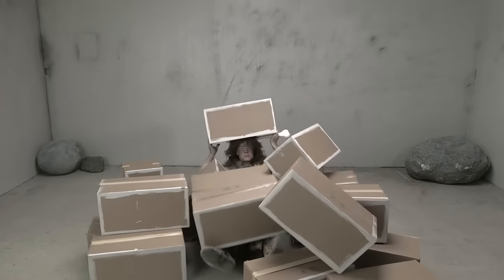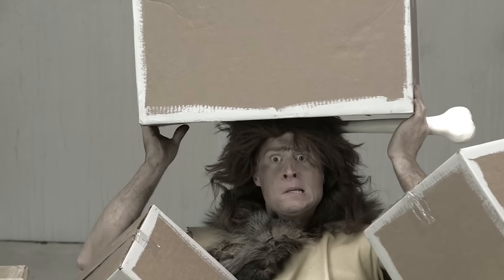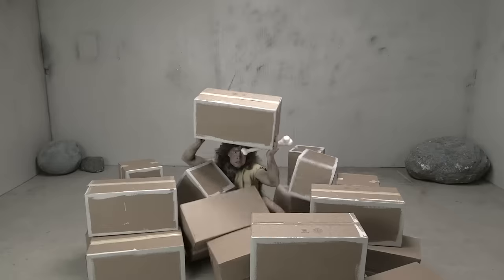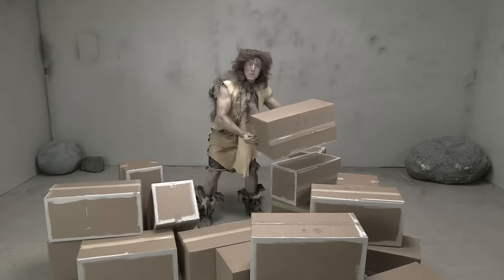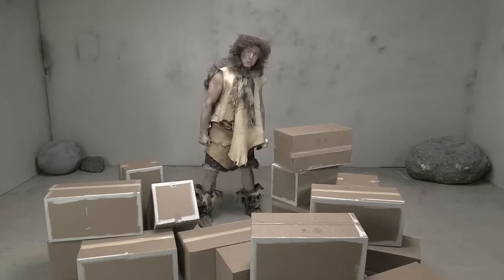No, no, no, that's not right. You need to build walls by stacking boxes on top of each other. That's how you build — understand?